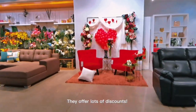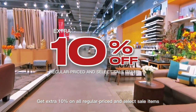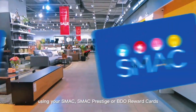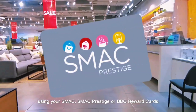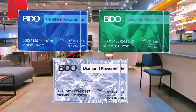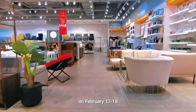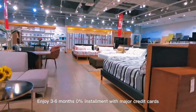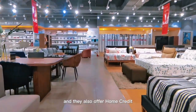They offer lots of discounts. Get extra 10% off on all regular priced and select sale items using your SMAC, SMAC Prestige, or BDO Reward cards on February 17-19. Enjoy 3-6 months 0% installment with major credit cards and they also offer Home Credit.